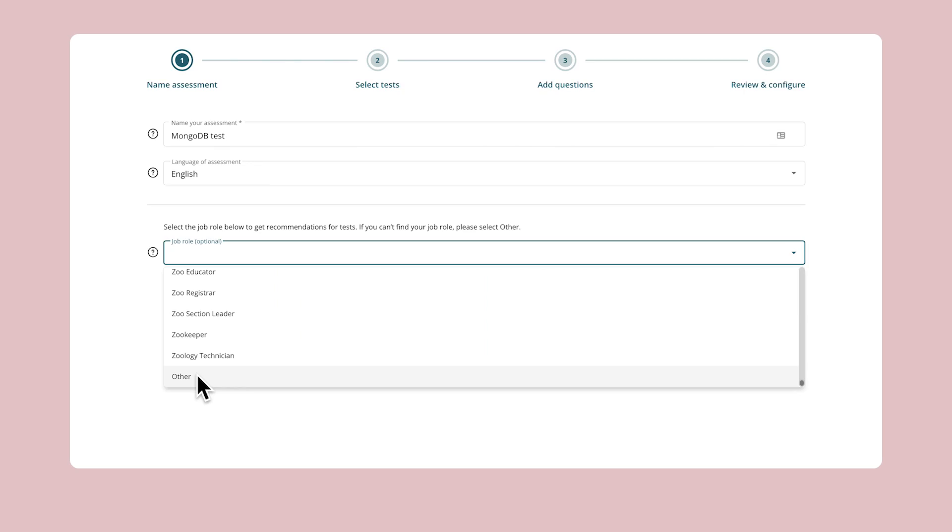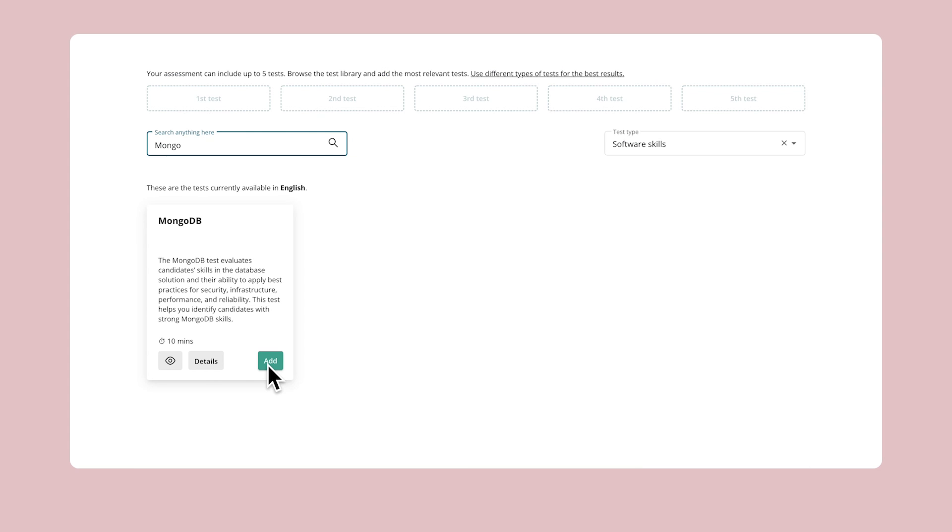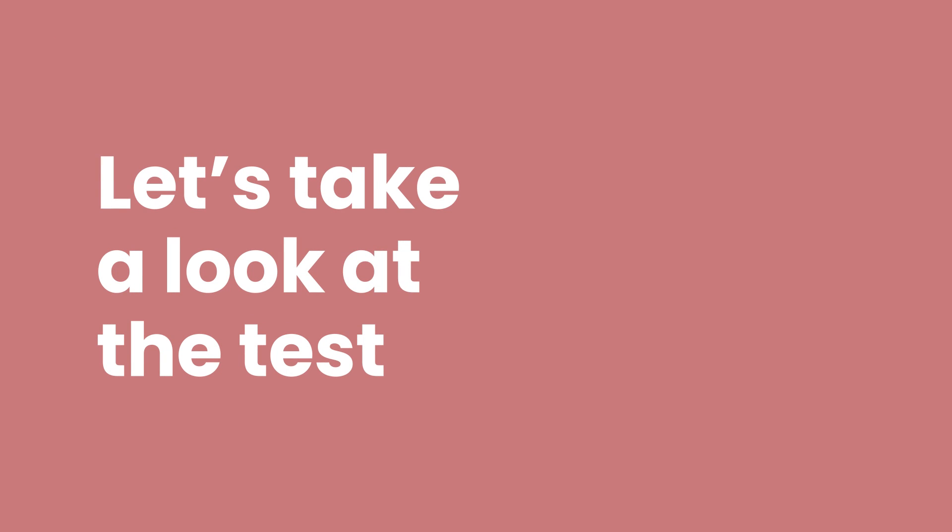It's easy to find this test in our test library and add it to your assessment. You can do it in just a few clicks. But first, let's check out a quick overview of the test and see how it works.